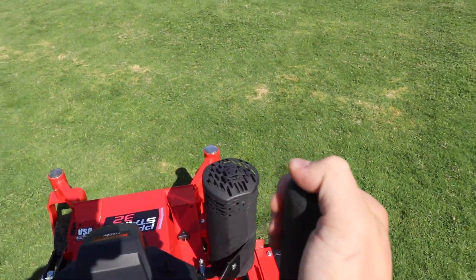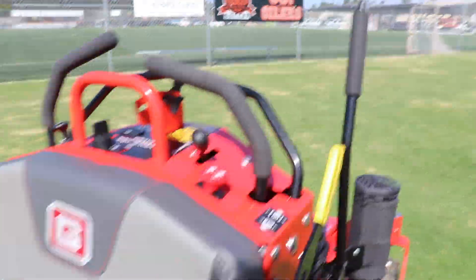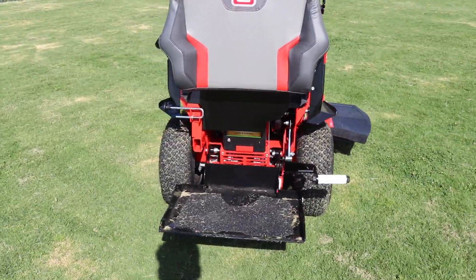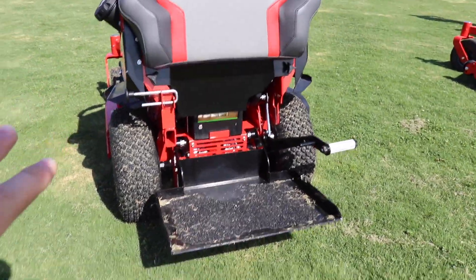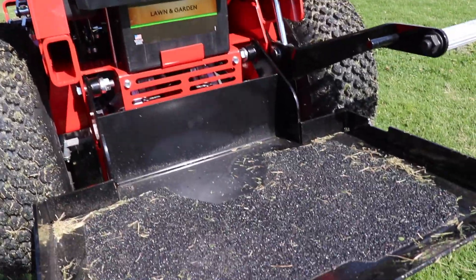That thumb lever pulls you back up into transport. You also still have the foot pedal lift assist, so you're still using your foot to change the height. The platform has changed on this machine — it's a different color, black instead of red, it's also a little bit wider, and it's got more grip tape rather than those ridges on the older Pro Stance.